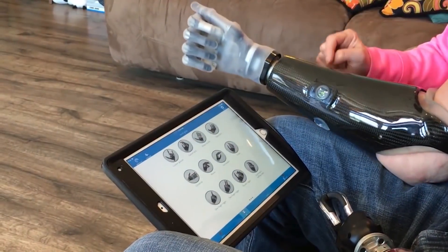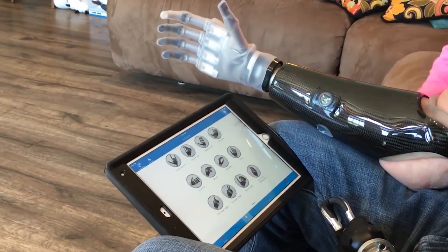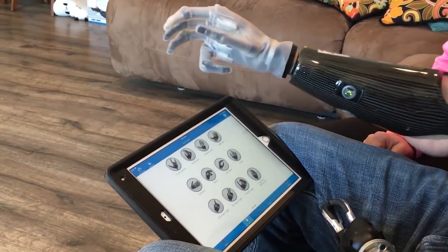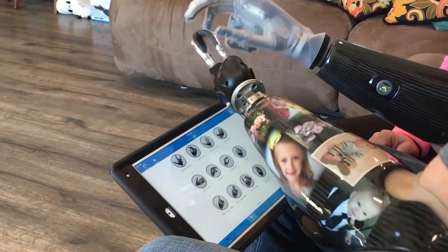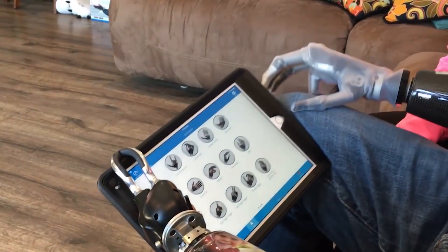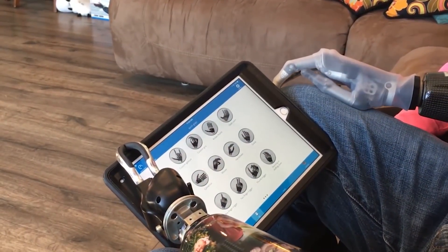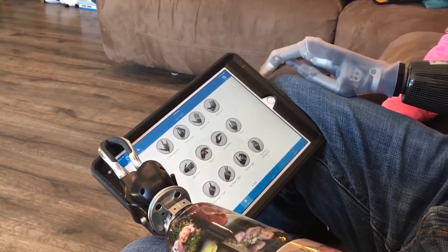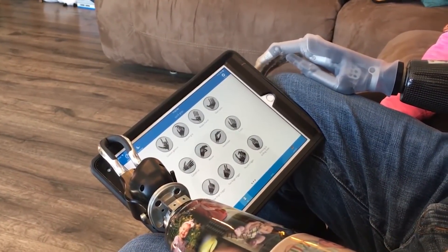As soon as he activates it and hits it again, it automatically goes into a mouse grip — so this would be to hold a computer mouse. And when he closes, the first finger moves independently, which would be your clicker on your mouse pad.